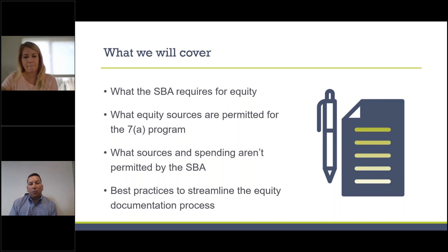Today we're going to cover what the SBA requires for equity, the different sources the 7A loan program allows, what things aren't permitted by SBA, and best practices to streamline the equity documentation process. When you provide equity — injecting funds into the business — it requires specific documentation to comply with SBA regulations. If you don't comply, your loan will not close and fund.